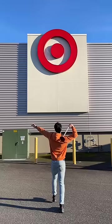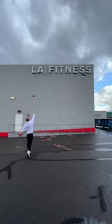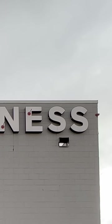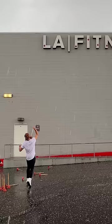And now we're getting to the really tall signs, starting with Target. One of the most precise trick shots I've also had to do is this LA Fitness one. I did manage to get it in just barely under 10 minutes though, even though I had to do it in the hail.